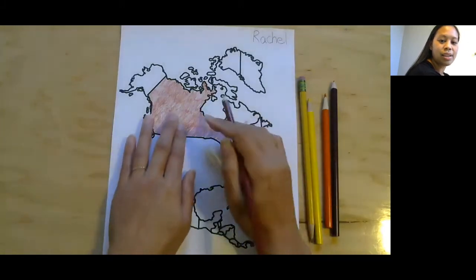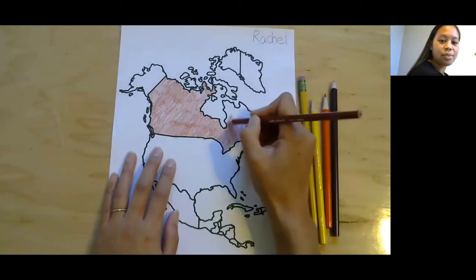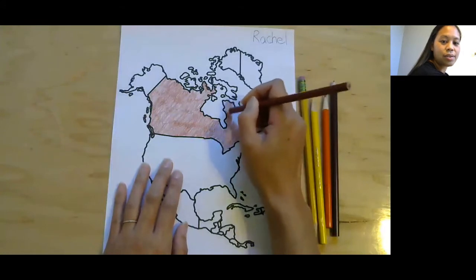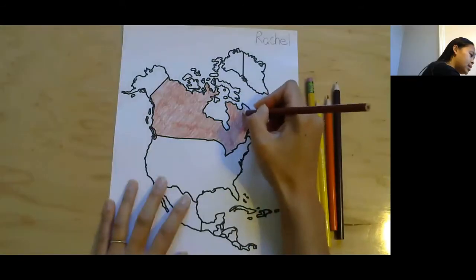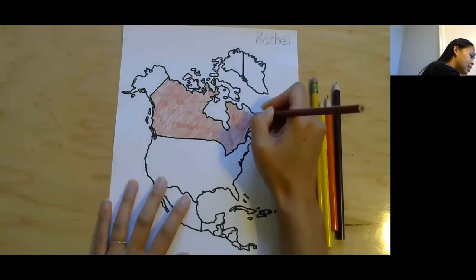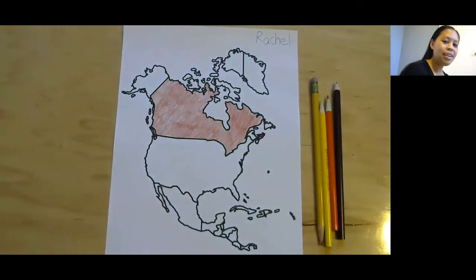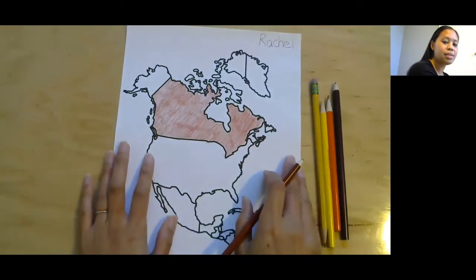Canada is pretty high up on our paper. As we go more north on the page, things get colder, and Canada does get pretty cold. There we go — there's the mainland of Canada. There are also a couple of islands that we can still color in.